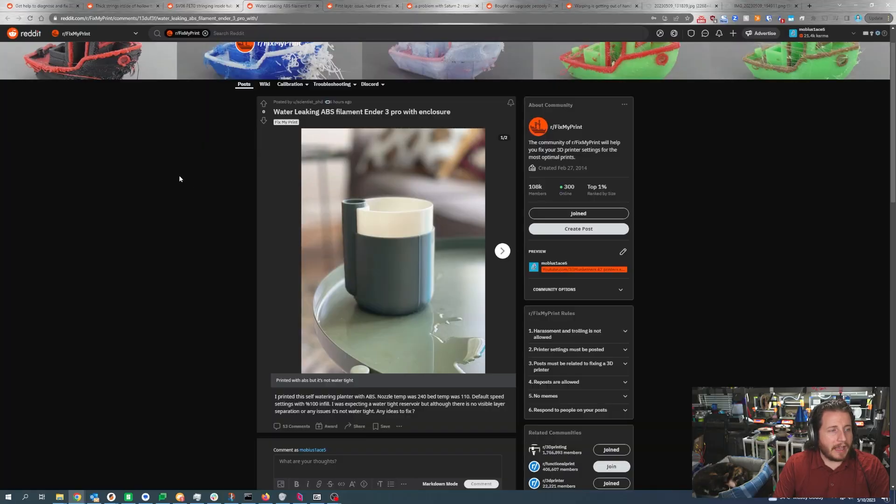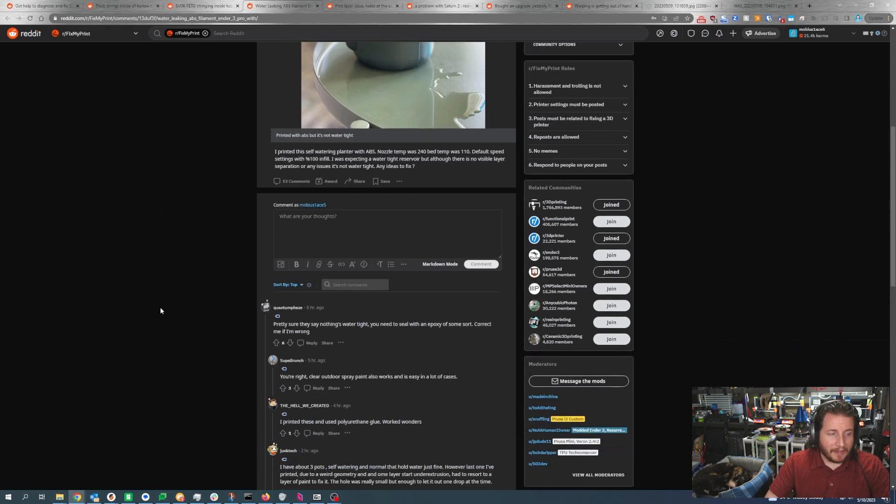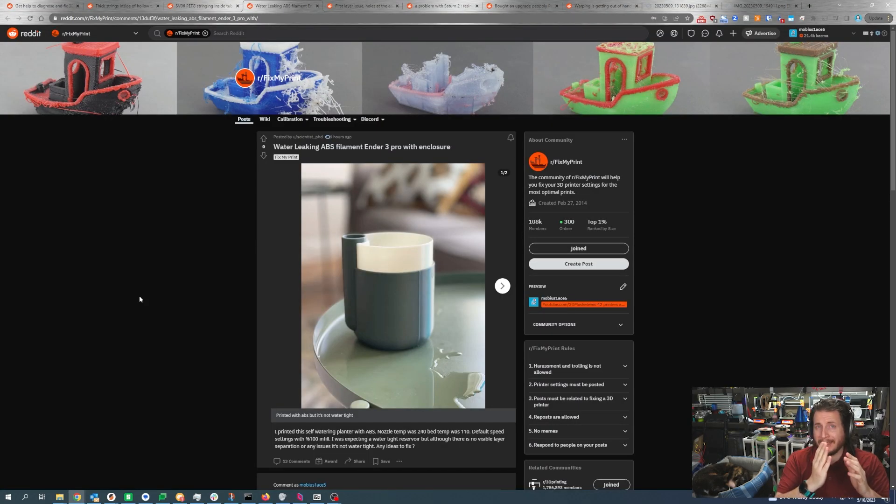Water leaking — ABS filament, Ender 3 Pro with enclosure. The user printed a self-watering planter in ABS at 240°C nozzle, 110°C bed, 100% infill, and was expecting a watertight reservoir. There are no visible layer separations, but it is not watertight. There's a saying: nothing is truly watertight with 3D printing. If you really do want a watertight print it's epoxy, or a really fat nozzle with quite a few perimeters. The Z seam is likely aligning all your retractions, and it only takes a couple of tiny areas where air — and water — can get through.